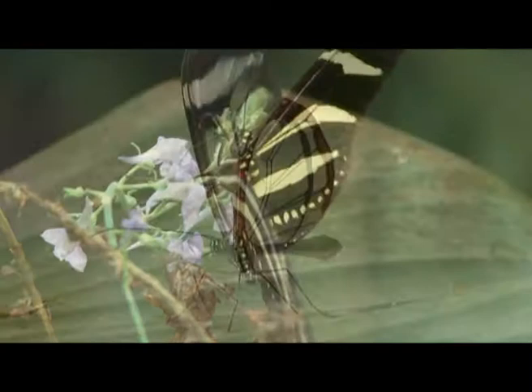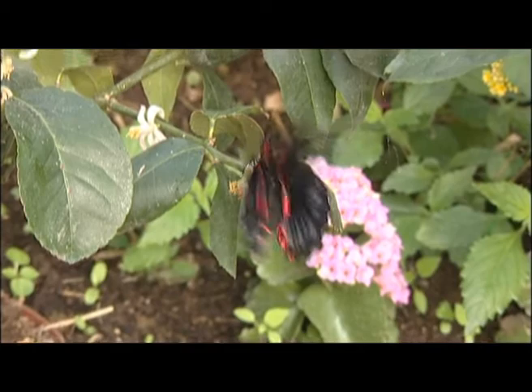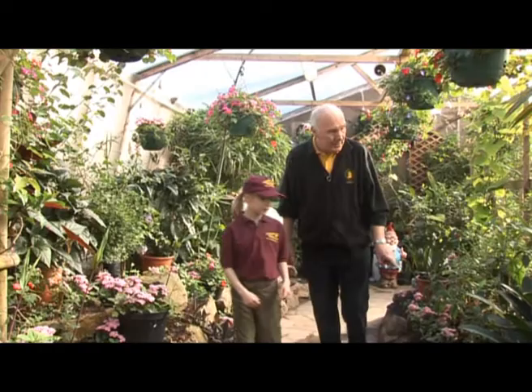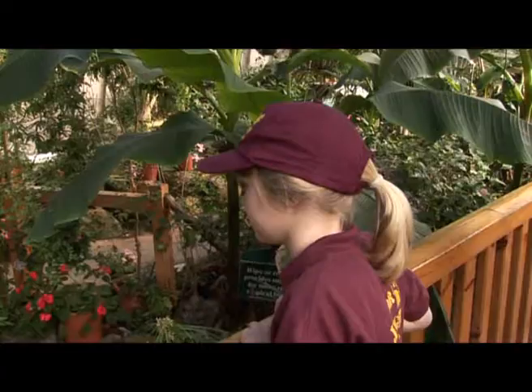Here I am in Longleat's butterfly garden — look at all these wonderful butterflies. There's always lots to see here. And this is Derek. Derek is in charge of the butterfly garden. These butterflies all look wonderful, but why are they called butterflies?